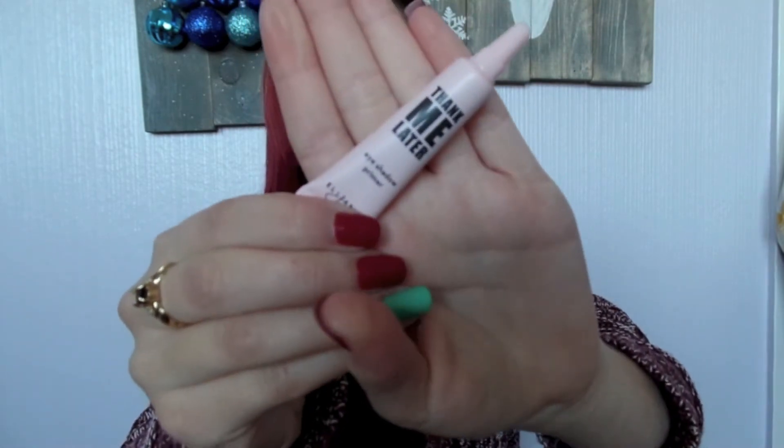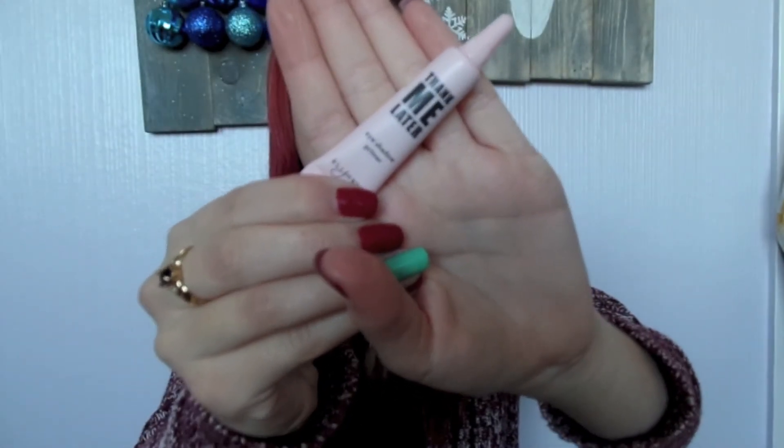And then the last thing in the bag is an eyeshadow primer. It says 'Thank Me Later' from Elizabeth Mott. This is really cute. I'm right now using the Urban Decay eyeshadow primer potion, but I will definitely try this out and see how I like it. The packaging is super cute — it's like this light pink color.